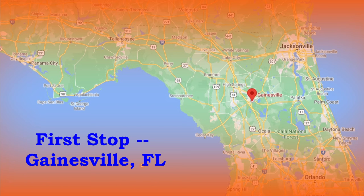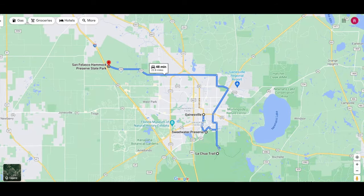Our first stop was Gainesville, Florida after selling our RV. Gainesville is home to us, so we were able to unwind in a very nice Airbnb and had time to explore the area as tourists.